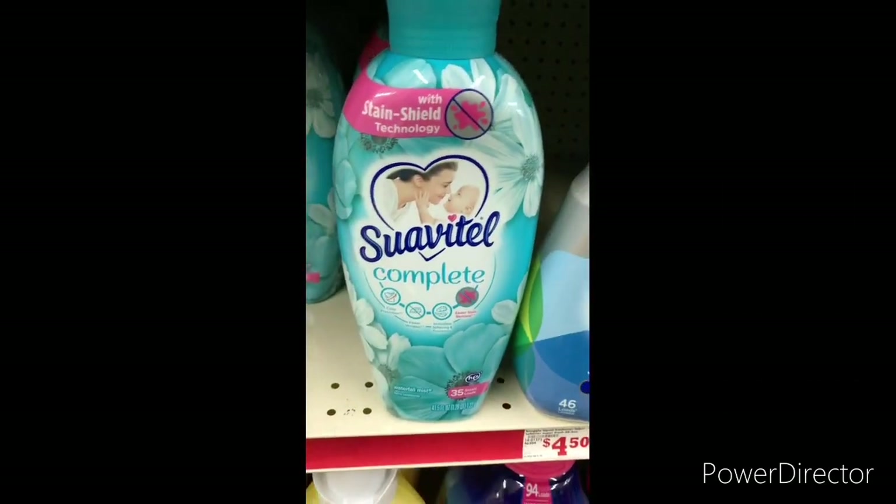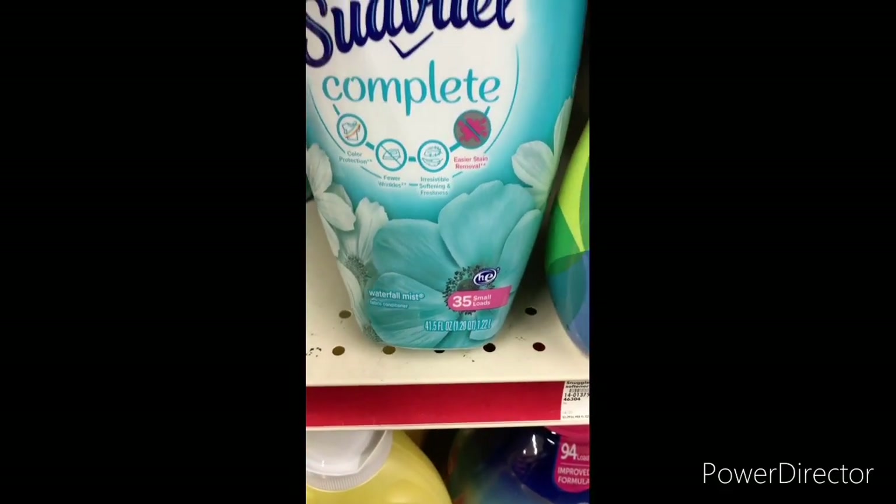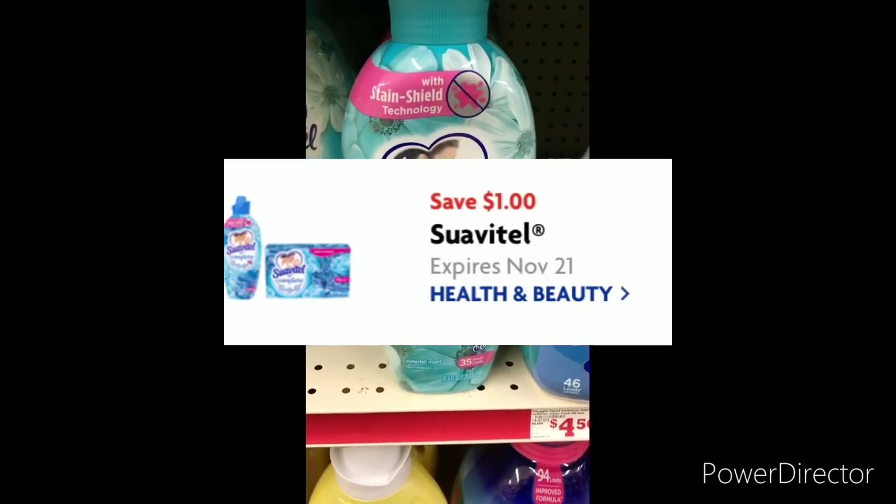The next deal you can grab is the Swivel Tool. They all sell for $2.50 — 41.5 ounce — and you can use the $1 off Swivel Tool digital, making it only a dollar.